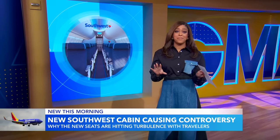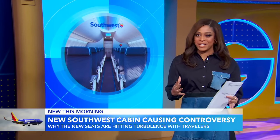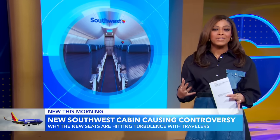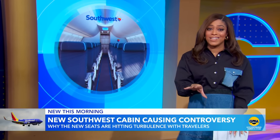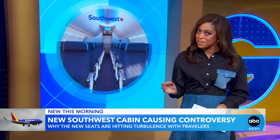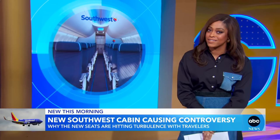Good morning, George. Hear me out — larger bin space, device holders, power outlets. Southwest Airlines was really pumped to show off their newly redesigned cabin, but travelers weren't having it. They quickly locked in on the leg room, or what they said looked to be a lack thereof. And this morning, many are telling Southwest to take a seat.